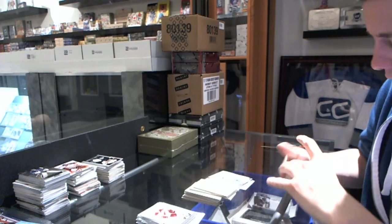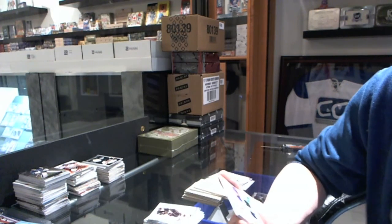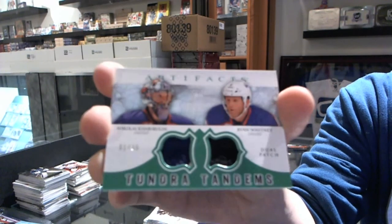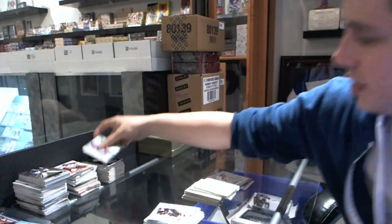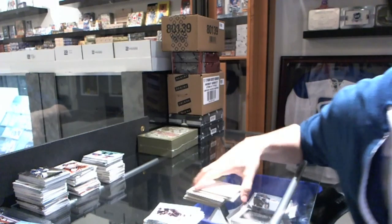We've got a Tundra Tandems dual patch, number 1 of 36 for the Edmonton Oilers, Nikolai Havie-Boolin and Ryan Whitney. Coming up next, the History of the Pockets.